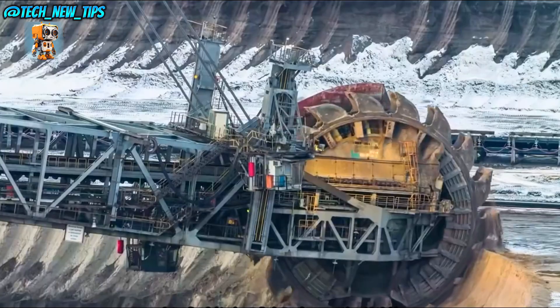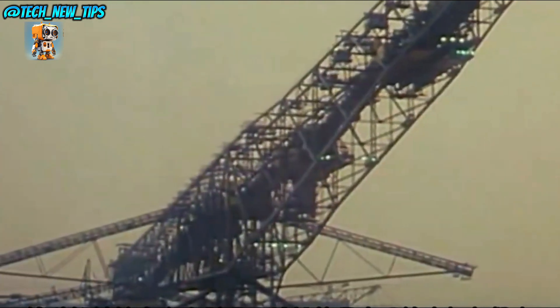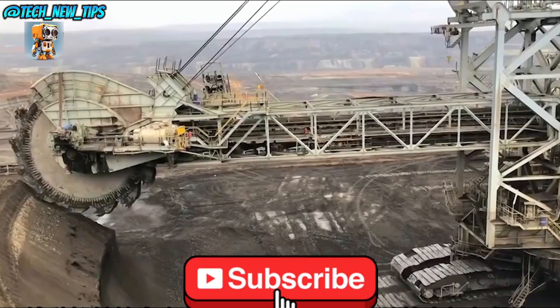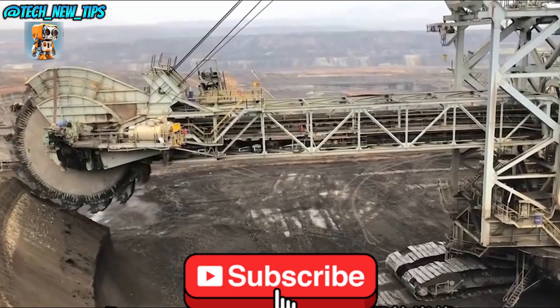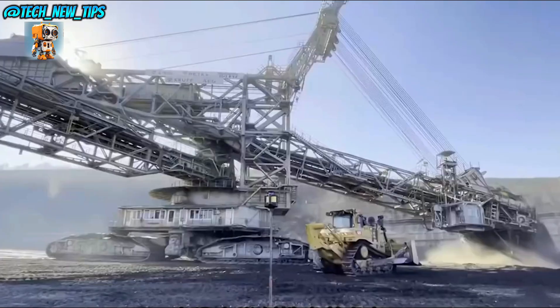The Bagger 293 isn't just a machine — it's a marvel of human engineering, built to reshape the Earth itself. For more on the world's most powerful and impressive machines, be sure to subscribe and follow us.